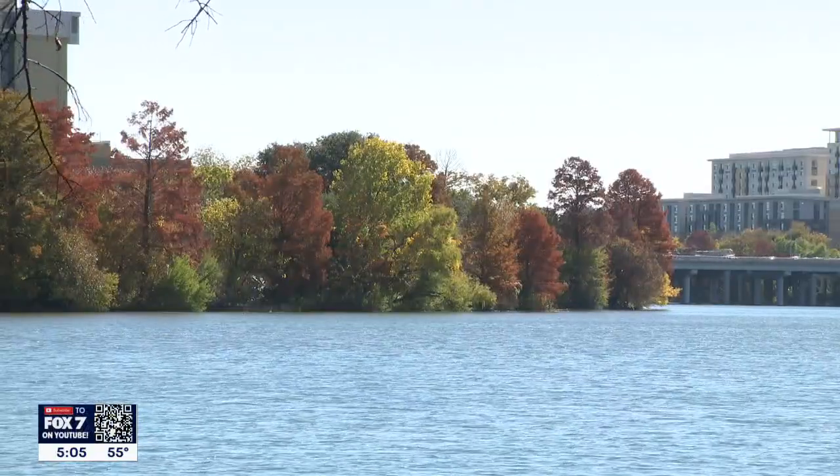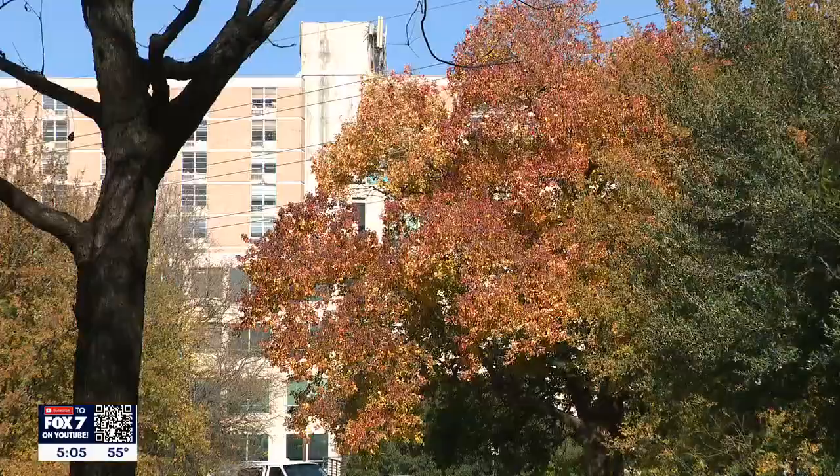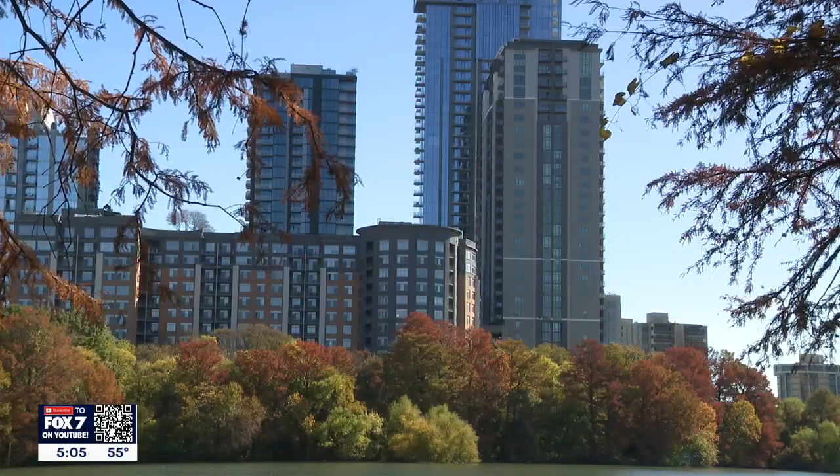It's been kind of surprising and nice to see these colors this week just starting to come on. Jonathan Motzinger with the Texas A&M Forest Service said the drought certainly dried out a lot of trees, but an early fall that was warmer and recent rains apparently only postponed what mother nature would do.